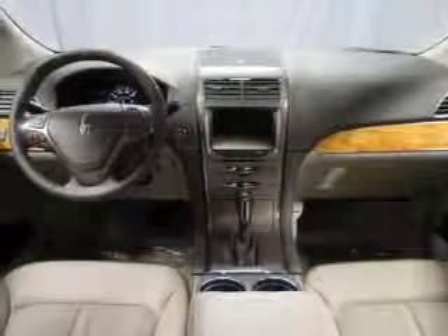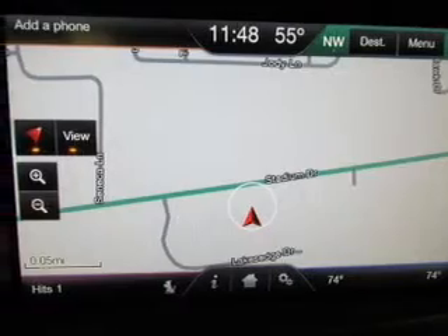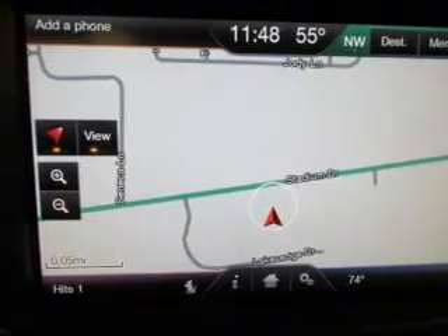Navigate to new destinations easily with the included GPS system. Stand out from the crowd with premium wheels. The anti-lock braking system will help keep you safe on the road.